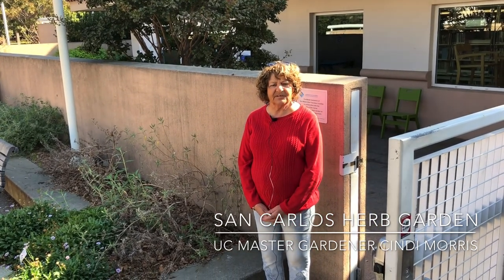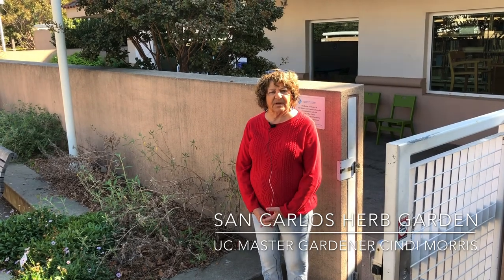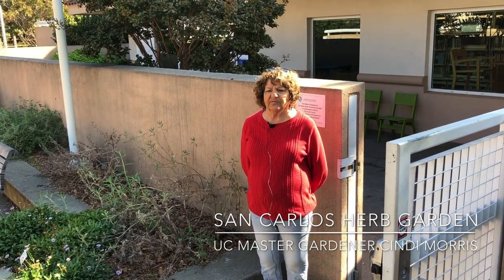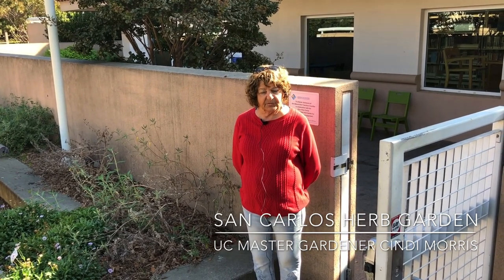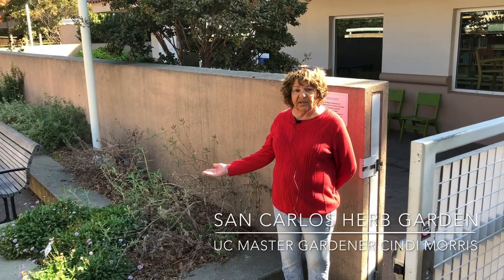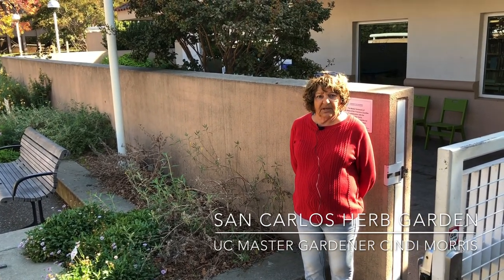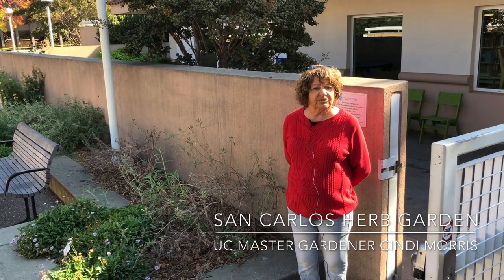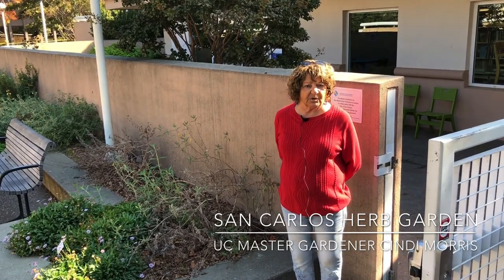Hello, my name is Cindy Morris. I'm a San Mateo San Francisco Master Gardener, and we have collaborated with the City of San Carlos to develop these beautiful gardens that you've just seen. The native garden is about a year old, and in conjunction with the native garden, we've also made an herb garden, which I'm here to talk to you about today. So let's go on in and take a look at the herb garden.